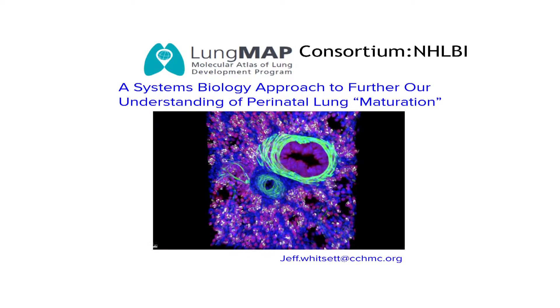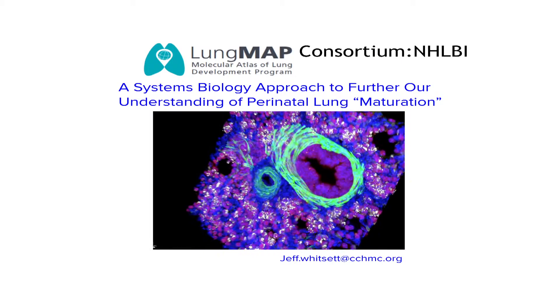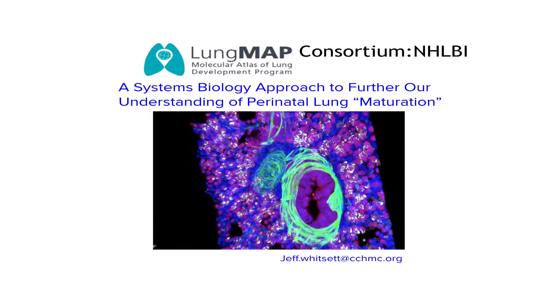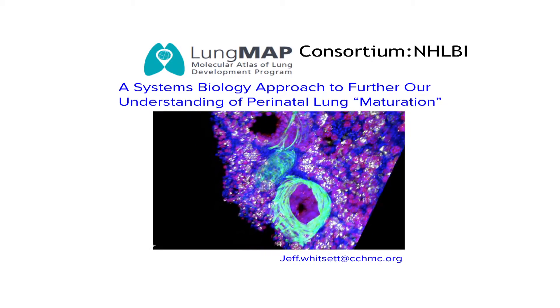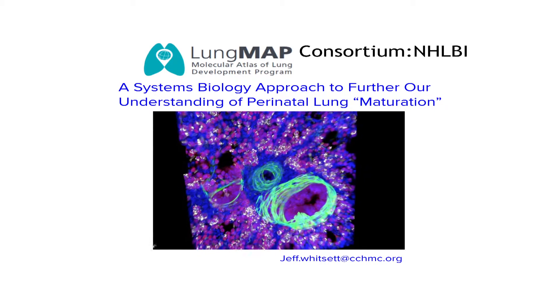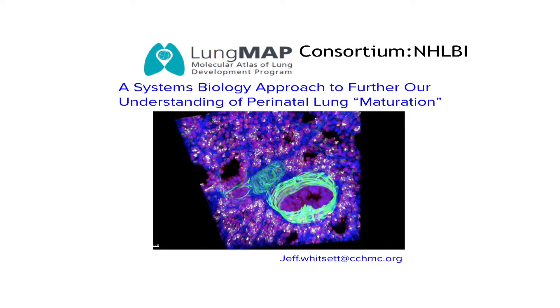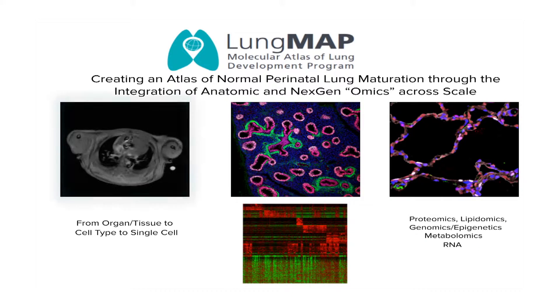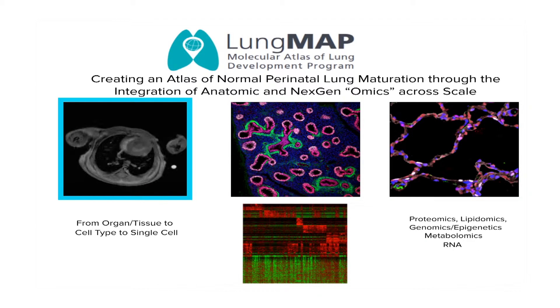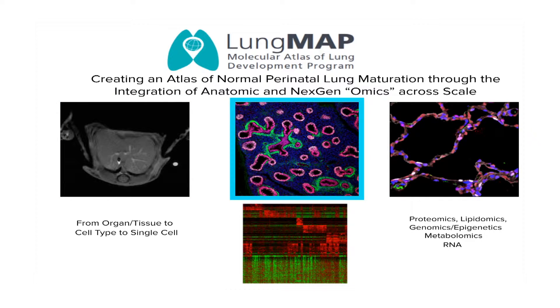You can see here the remarkable structure of the lung in video, with smooth muscles surrounding an airway that leads to the small saccules in the peripheral lung from which surfactant will be made, and expansion will occur at the time of birth to allow efficient transfer of oxygen and carbon dioxide. The great challenge for the group is to move from an understanding of the organization of the tissue and the architecture of the cells that comprise the lung to the detailed analysis of more than 40 cell types.